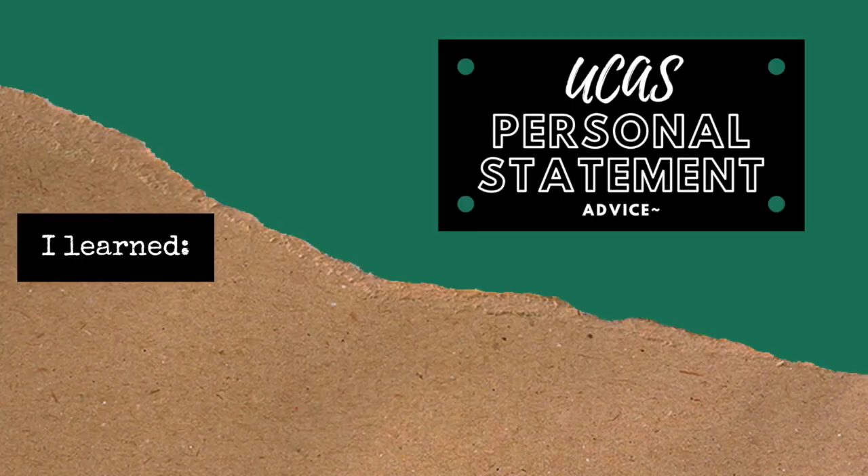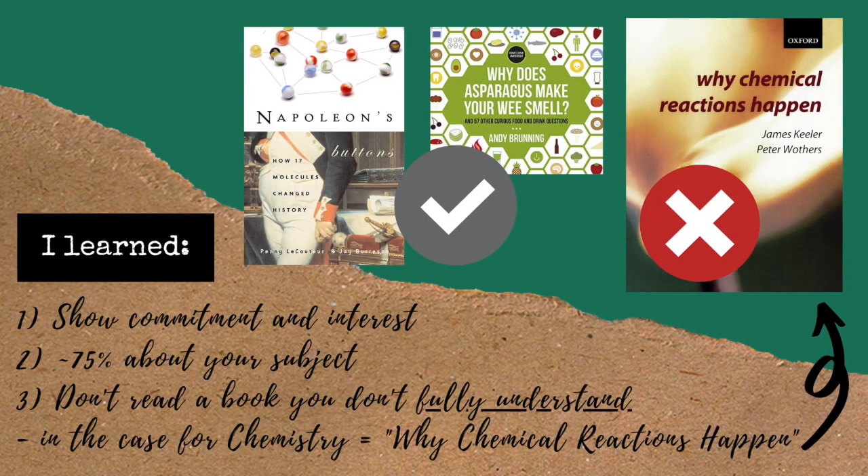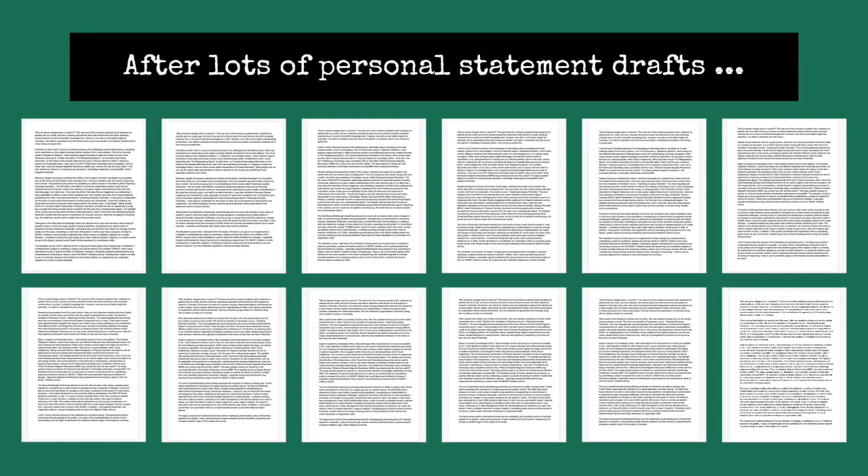I structured my personal statement based on advice I gathered during talks given by admissions tutors at Oxford and Imperial. They both generally agreed on three things: one, the personal statement must show commitment to and a genuine interest for the subject you're applying for; two, the personal statement should be at least 75% about academic interests; and three, don't mention things you aren't able to talk about during the interview due to a lack of understanding, as it will reflect badly on you. Taking their advice to heart, this is the personal statement I ended up submitting on UCAS after 12 iterations.